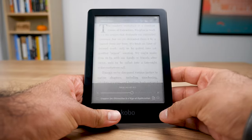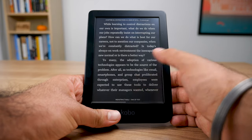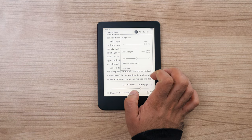The Clara 2e also offers dark mode support so you can invert your colors depending on your personal preference, and there's also adjustable warm light — which I think is an essential feature especially if you read at night. Kobo markets this as Comfort Light Pro. It's basically a warm-tinted color that comes up on the screen, making your device more natural and pleasant to look at while reading at night.